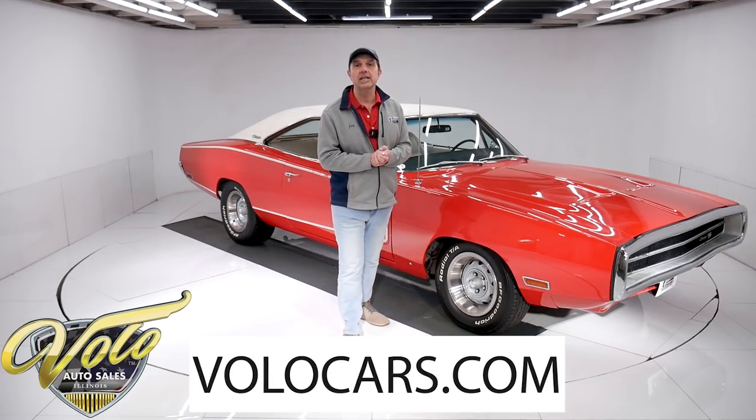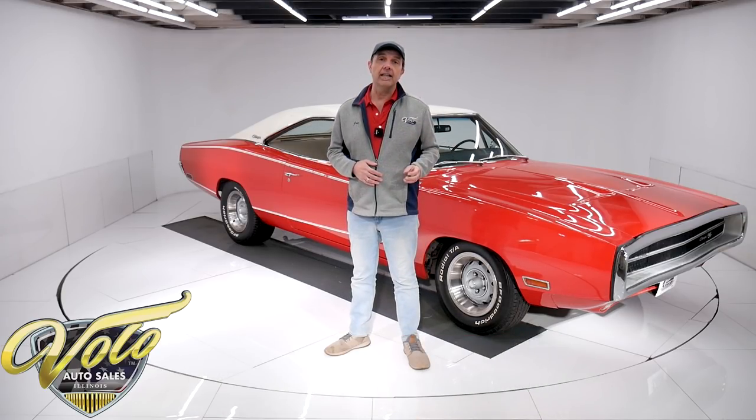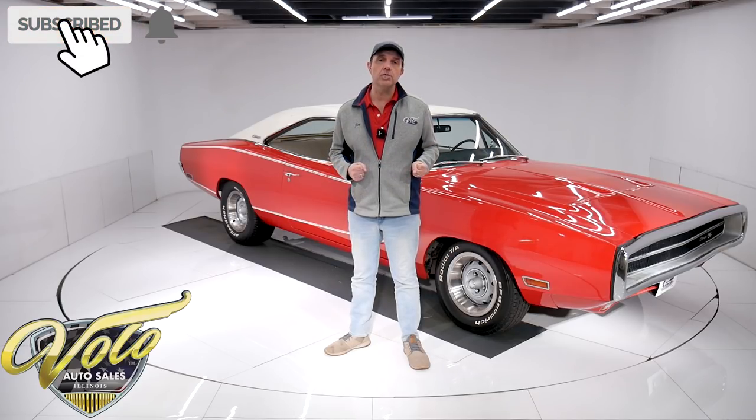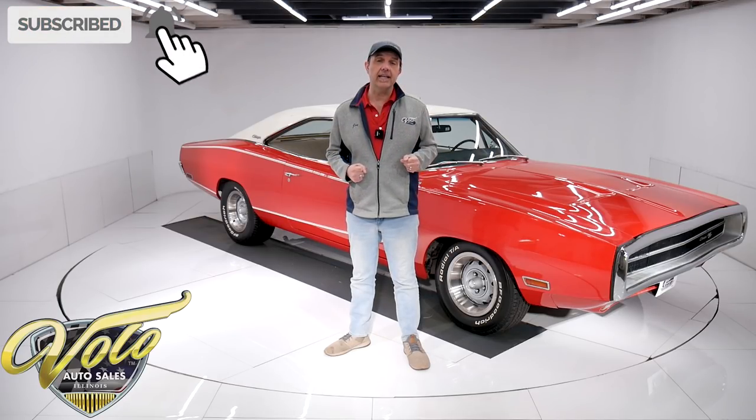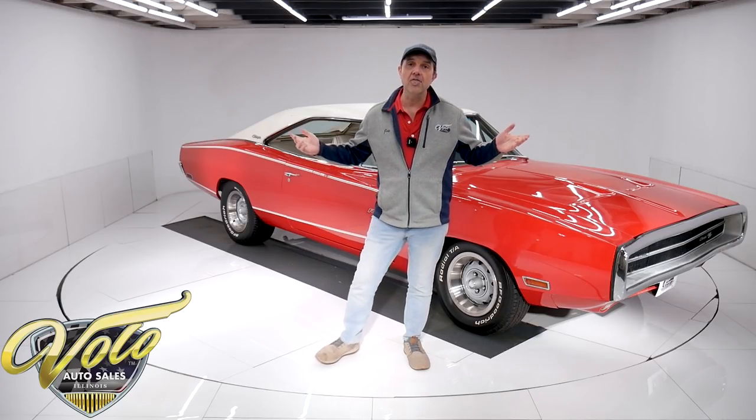Go to VoloCars.com — that's where you can read the specs and study the pictures, and that's where you'll find price tags on all of the collector cars that we offer for sale. If you enjoyed the video, subscribe to our YouTube channel, click on the bell icon, and you'll be notified as the new ones are posted. But for right now, let's go for a spin.